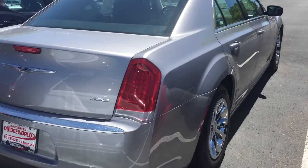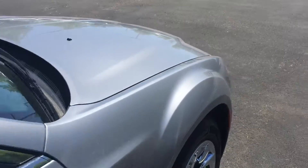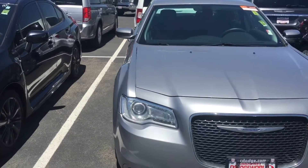We have a great selection here. We also have a couple of SRTs, which are the performance models of the Chrysler 300. Don't worry, it doesn't take away from the luxury — just gives you a little bit more horsepower. Get started today.